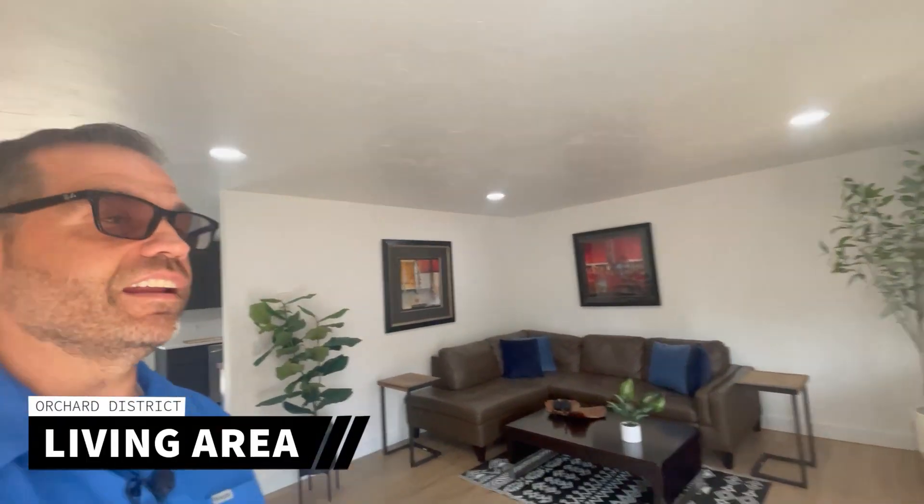As you walk in, you're going to see brand new paint inside and out. You can see new floors, recessed can lighting. They did an amazing job on this house — very modern, very up to date. And you're on a 0.21 acre lot. This place has a ton to offer.